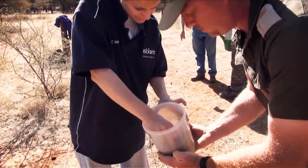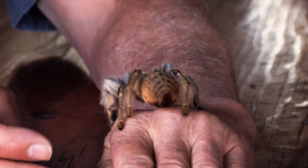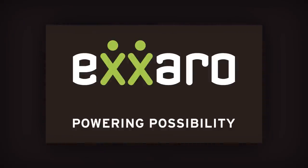Exaro is proud to have been part of this project, to have published the findings and is looking forward to helping other companies preserve our not-so-scary eight-legged friends. See you next time.